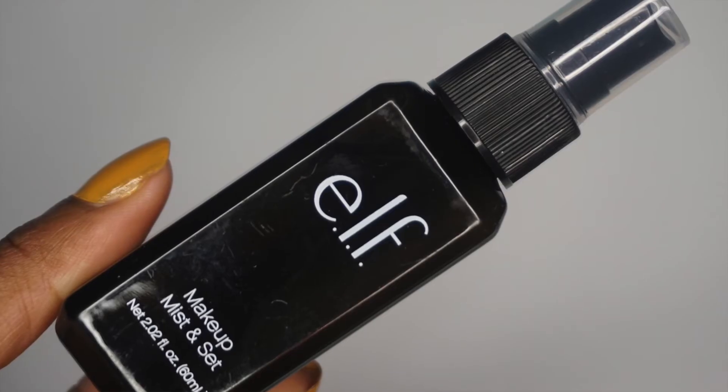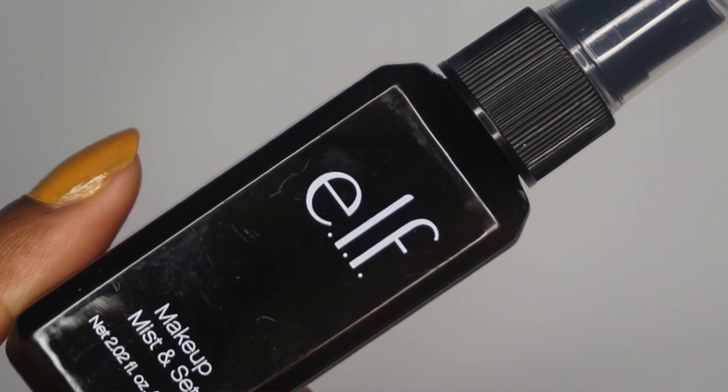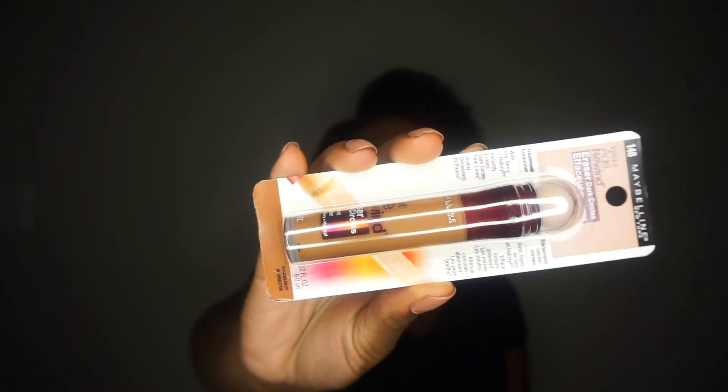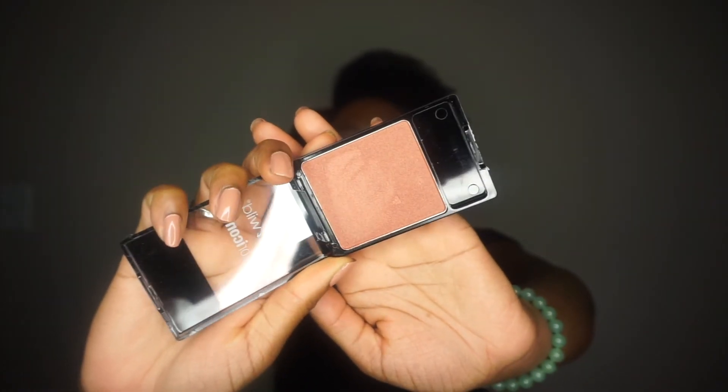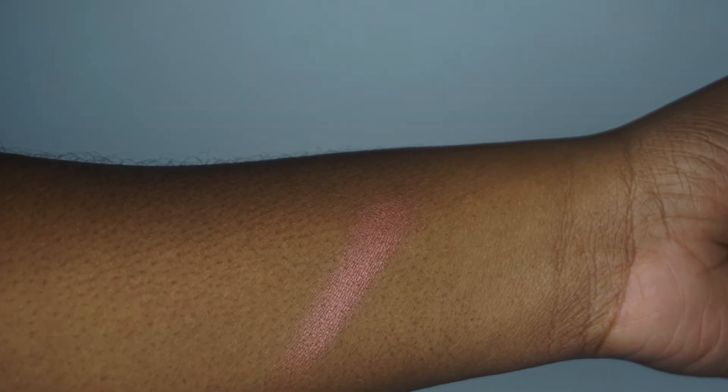I also picked up the e.l.f. Makeup Mist — I remember trying it years ago and liking it, so I picked it up for my drugstore makeup look. I also picked up the Maybelline Instant Age Rewind Erase Dark Circle Concealer in the color Hazelnut, which is going to give me a natural concealed look. And from Wet n Wild, I picked up one of their Color Icon blushes in Blazin' Berry — it's like an orange-berry color, like if orange and berry had a baby.